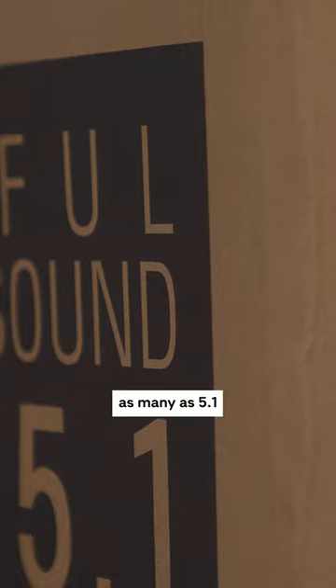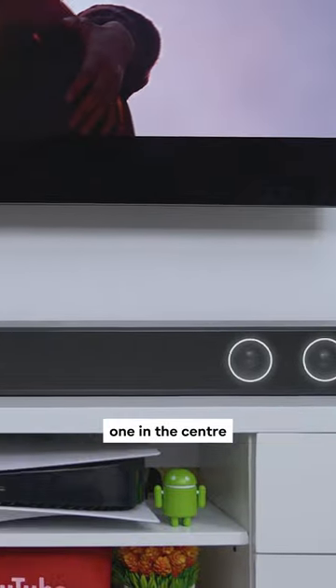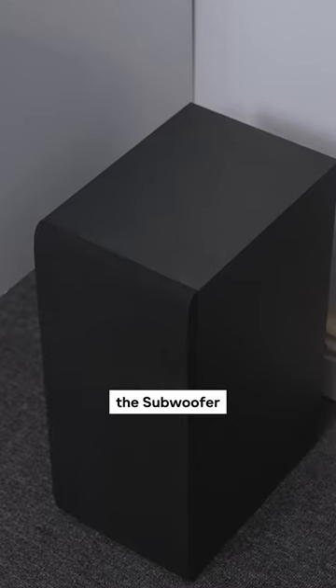Some soundbars have as many as 5.1 channels, which is two on the left, two on the right, one in the center, and the 0.1 is for the subwoofer that produces the bass.